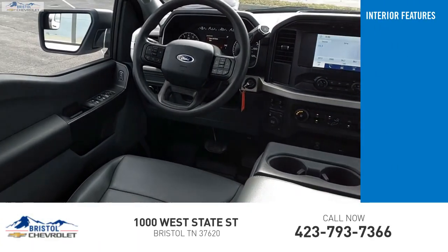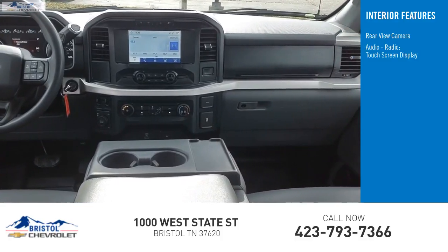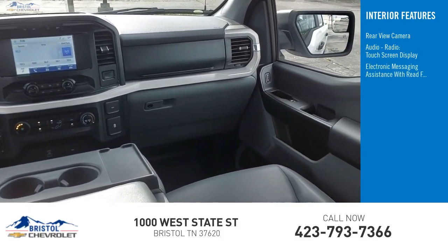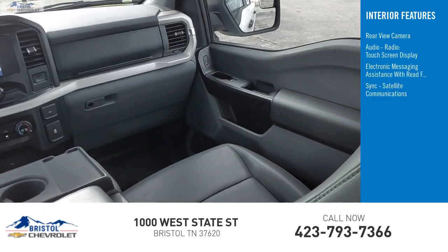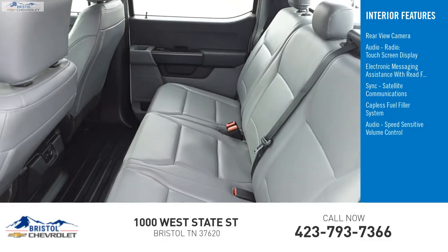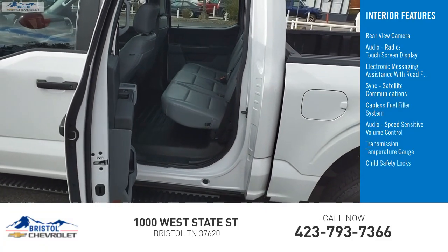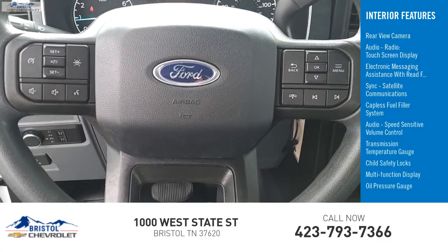Inside you'll find a rear view camera, audio radio, touch screen display, electronic messaging assistance with read function, sync, satellite communications, capless fuel filler system, audio speed sensitive volume control, transmission temperature gauge, child safety locks, multi-function display, and oil pressure gauge.